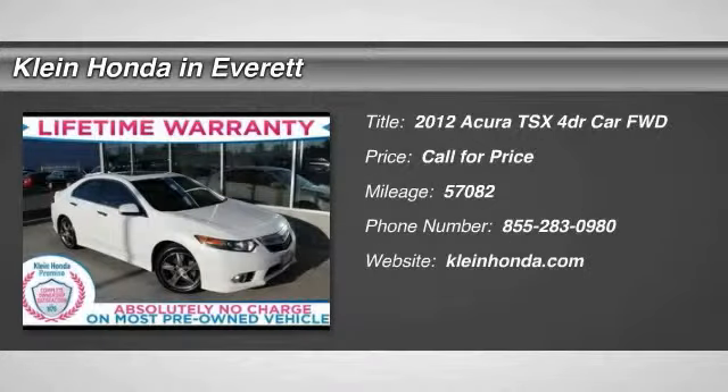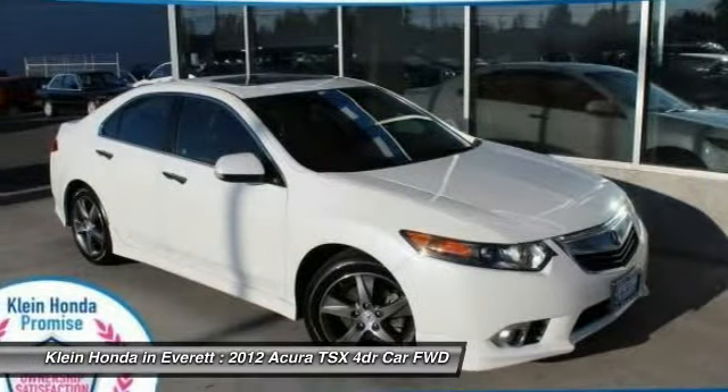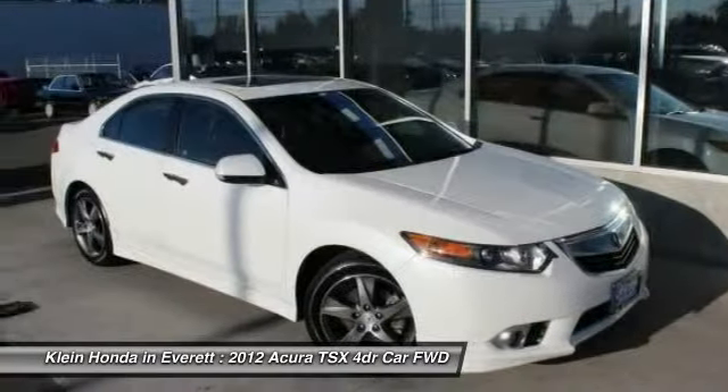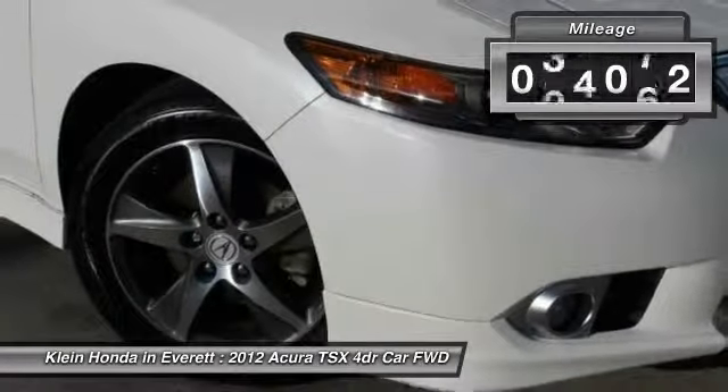The 2012 TSX. The Acura TSX uses quality materials and is built with excellence. It comes equipped with a spacious interior and an impressive list of standard features. This vehicle has less than 60,000 miles.